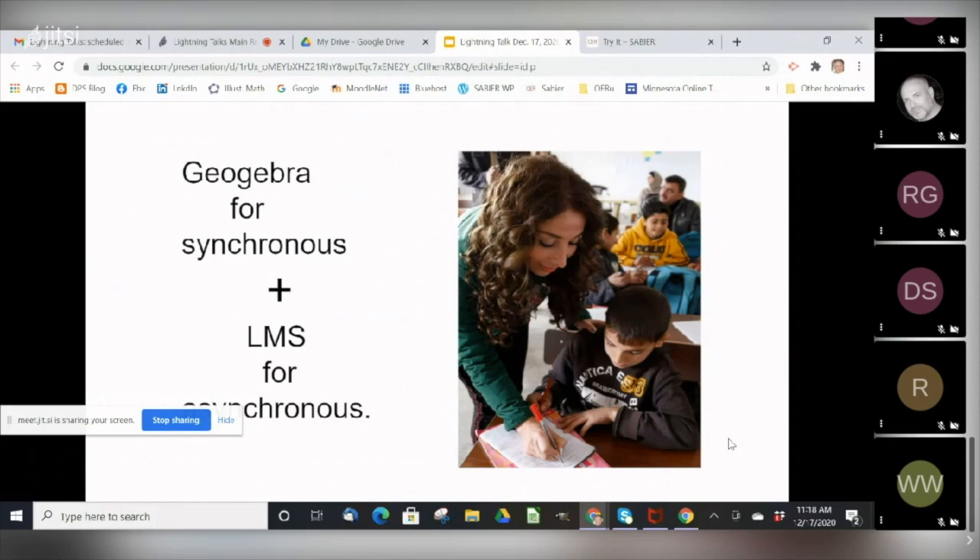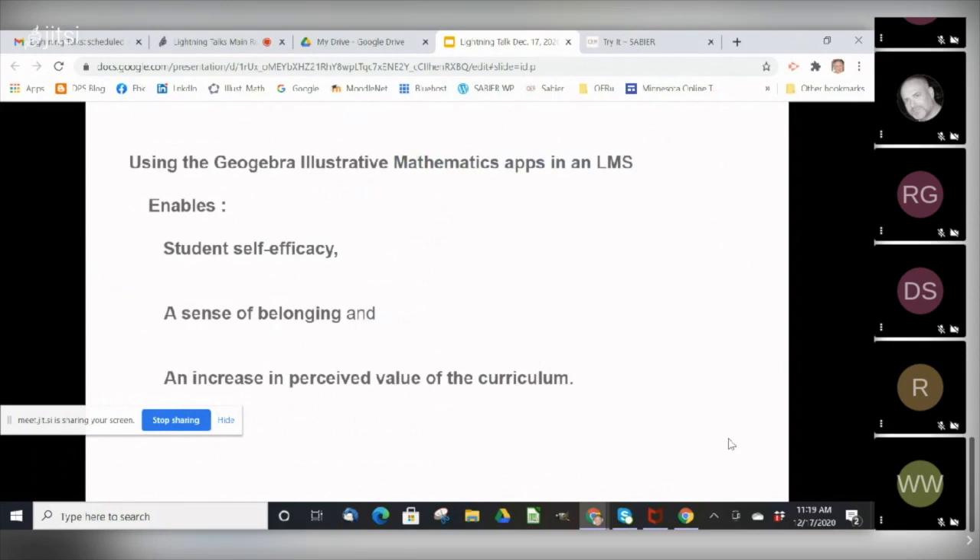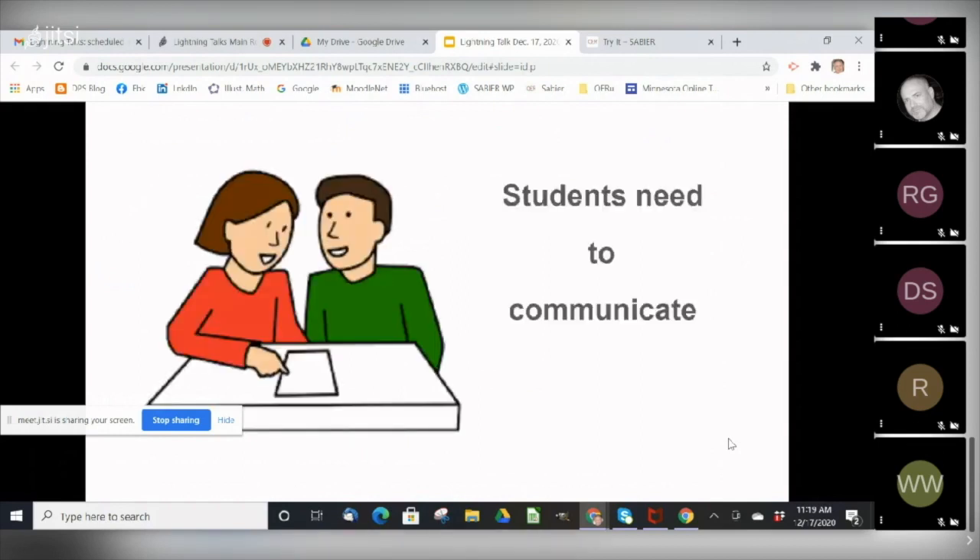The GeoGebra classroom app allows teachers to virtually look over the shoulder of their students as they're working on Illustrative Mathematics problems in their video conferencing classrooms. The LMS adds asynchronous communication capabilities between students and teachers and among students themselves, along with multiple ways to assess student learning. These three elements — student self-efficacy, a sense of belonging, and a perceived value of the curriculum — are necessary for any course, but especially important for middle school students in an online environment. Giving students opportunities to express themselves and to talk to each other about their work and social life nurtures all three of those points. A strong teacher presence online is crucial to make these elements come alive in the curriculum.